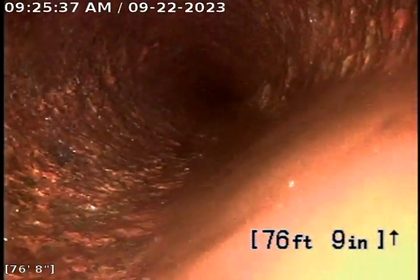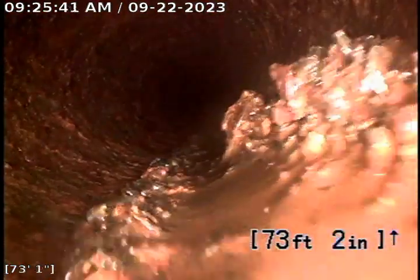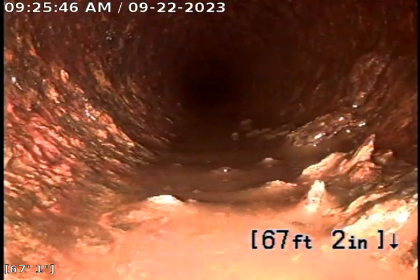It appears to be a little bit of a belly here at about 80 feet. A little bit of scaling as you can see there.